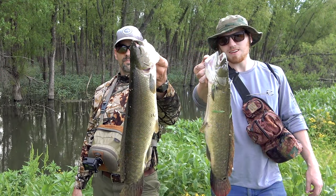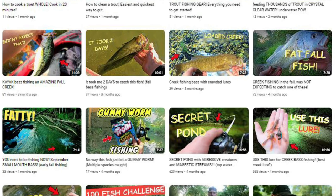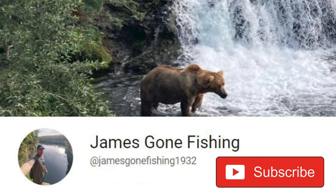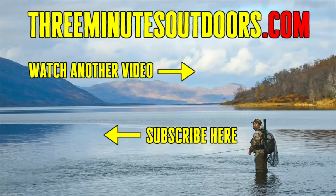And by the way, if you want to check out all kinds of awesome fishing videos, be sure to head over and subscribe to the James Gone Fishing YouTube channel — I'll leave a link in the video description below. If you'd like to see more videos like this one, be sure to subscribe to this channel and check out the 3 Minutes Outdoors website at 3minutesoutdoors.com.